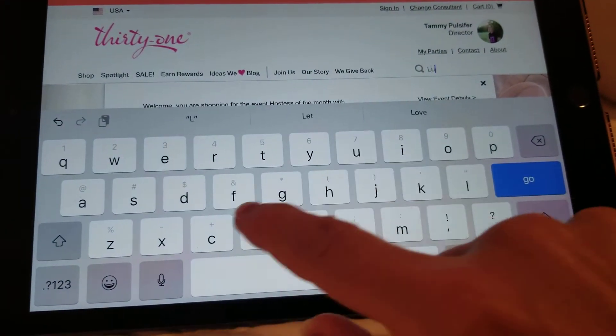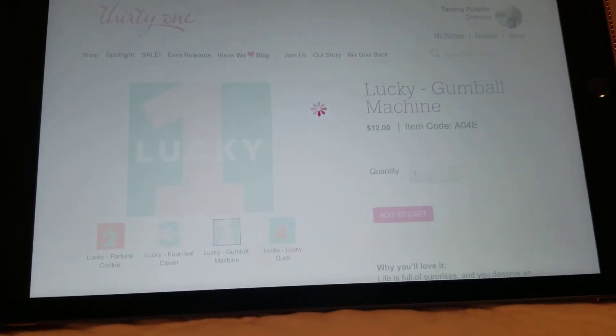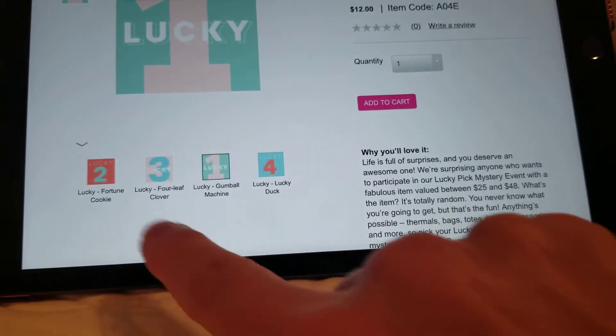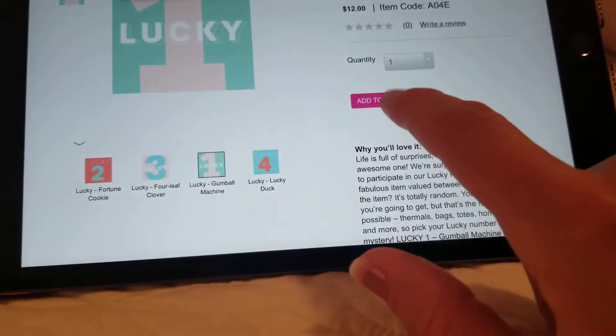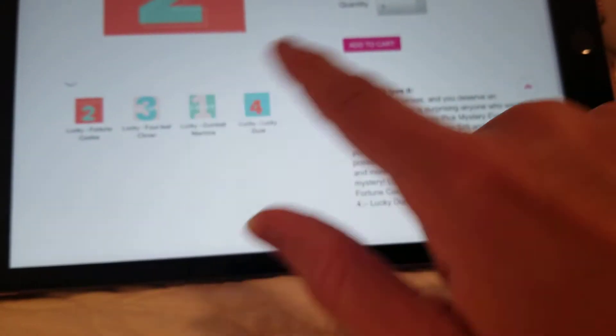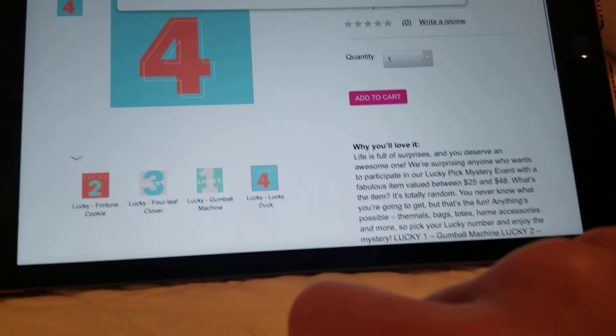You can actually just search the word 'lucky' and all of these numbers will pop up. So you choose which one you want. If you want one of each, you just go through, hit the number two, add that, hit the number three, add that, hit the number four.